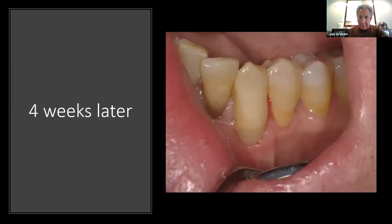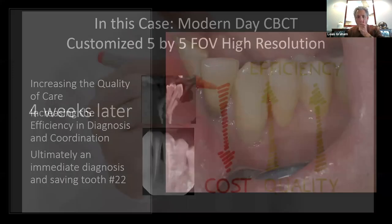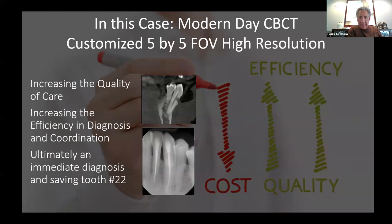Four weeks later — beautiful result. She completed the endo. We started it with a 5x5 high-res scan; I didn't take a 10x8 because I was specific to the tooth. This allowed me to diagnose the condition, develop a discussion and workflow. Three years later the tooth is doing fine. I can lower the patient's ultimate cost by coming up with the best decision in an incredibly efficient way — and the quality of care is right there.